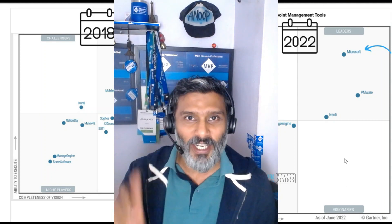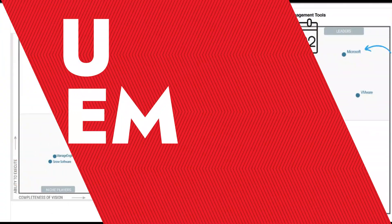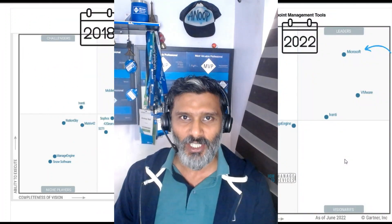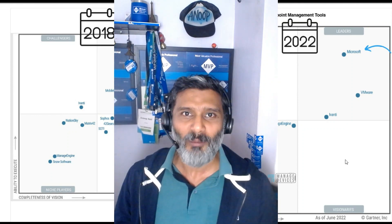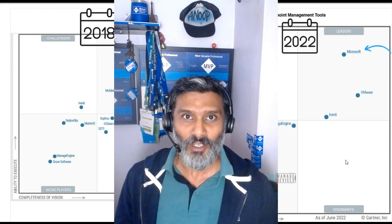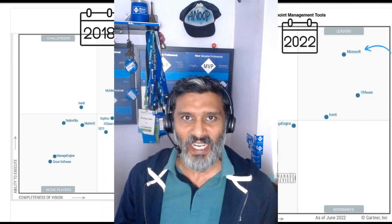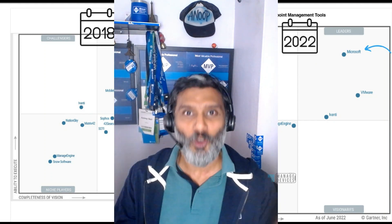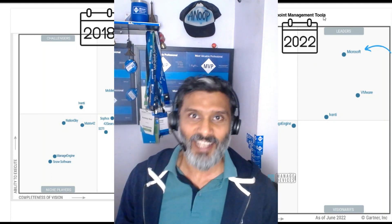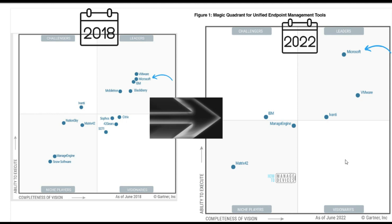Hi, this is Anub here and today we are going to talk about UEM — Unified Endpoint Management tools. What are those, who are the vendors who provide UEM tools, and what is UEM all about? It will be a quick video to explain what UEM is, who are some of the best vendors in the UEM industry as per Gartner, what they are doing, and who are the challengers. Let's get into it.